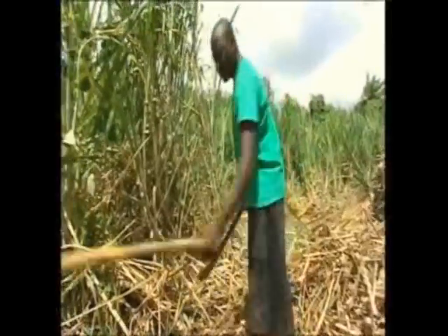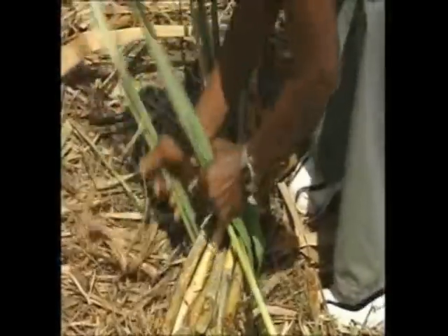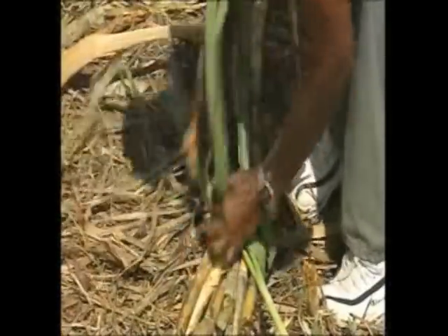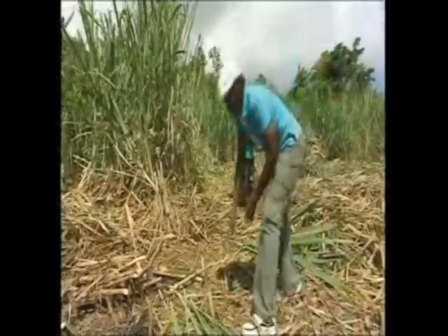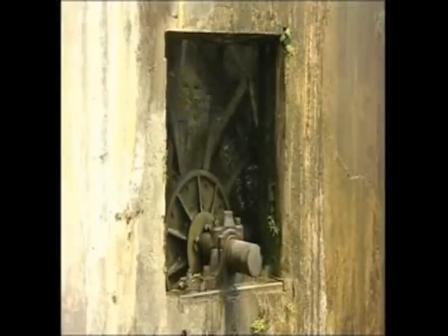Cutting, gathering the cane, tying it, and bringing it into the mill. And then it was transported over to where there was this fantastic water wheel.